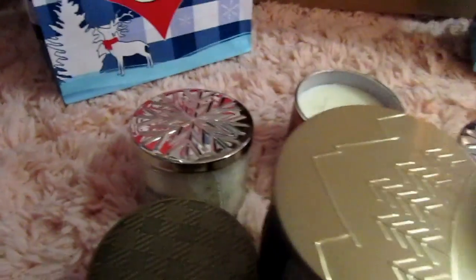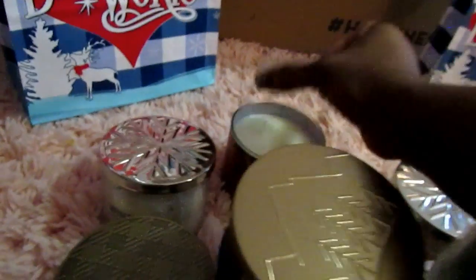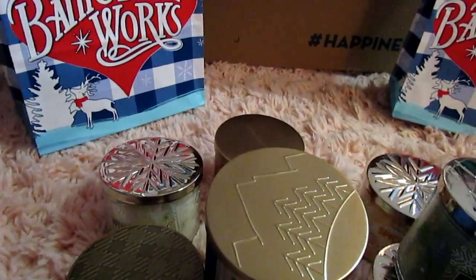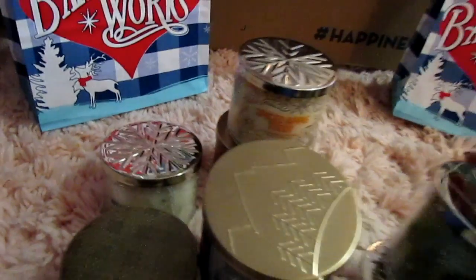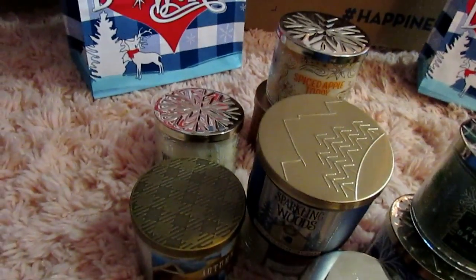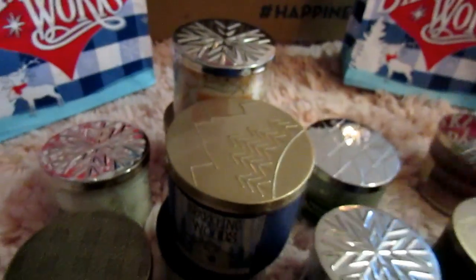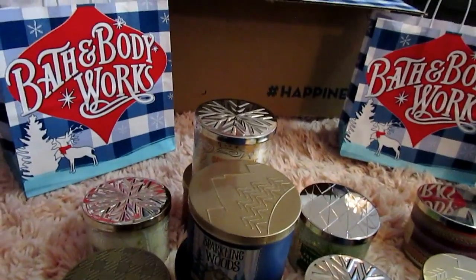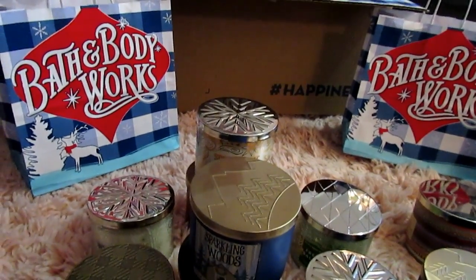I did pretty good at guessing that one. Some of them I like burning in my craft room — the throw is really strong, and the other day I had to open up the window, probably because I had the heater going too. And then I did have a White Barn candle this season.